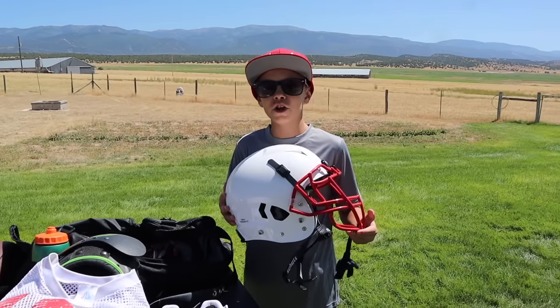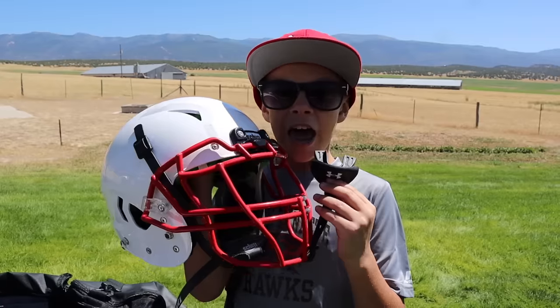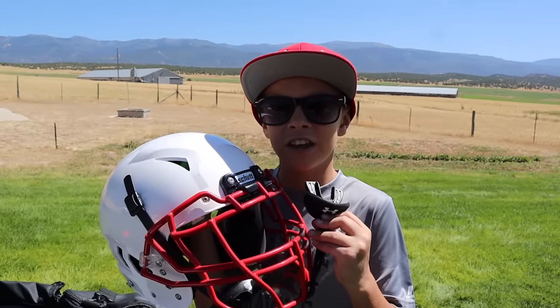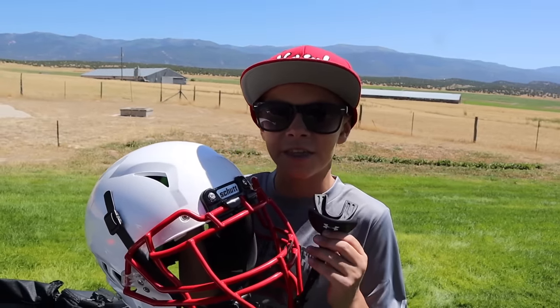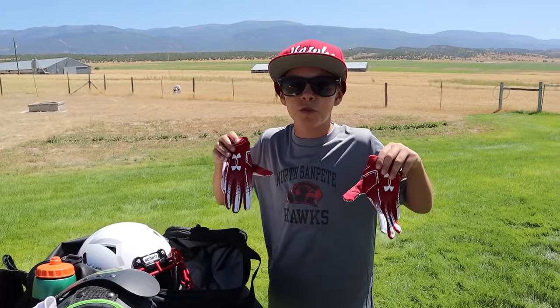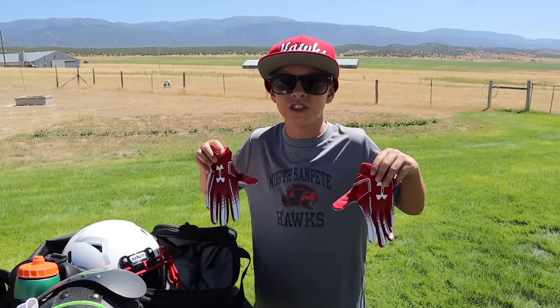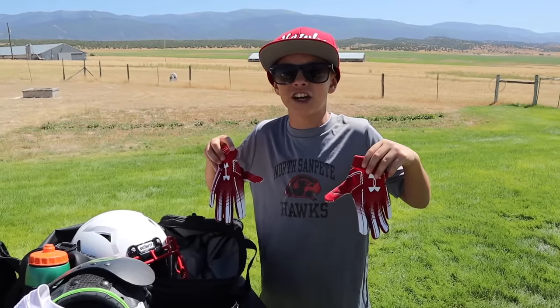Next up I have my brand new helmet — it's white with a really cool red face mask — and I got this awesome black Under Armour mouthpiece to go with it. This is super breathable and helps protect my teeth. The last thing in my practice bag is these red and white Under Armour gloves, which will help me catch the ball better because they have a really sticky grip.